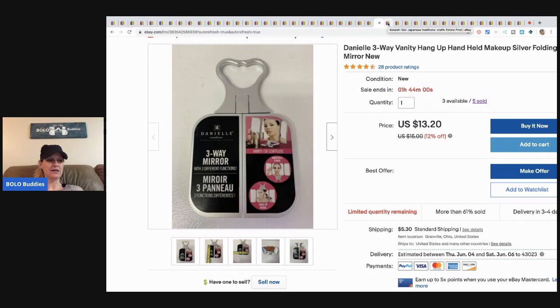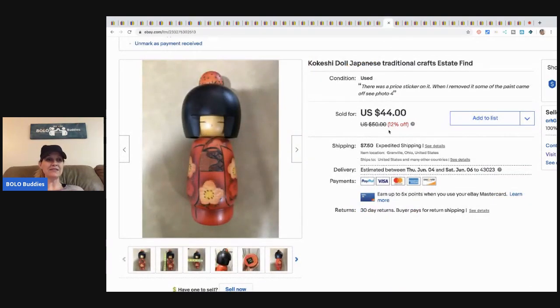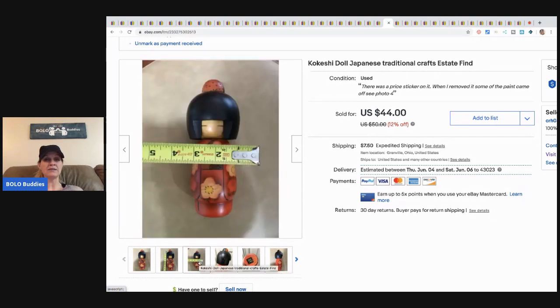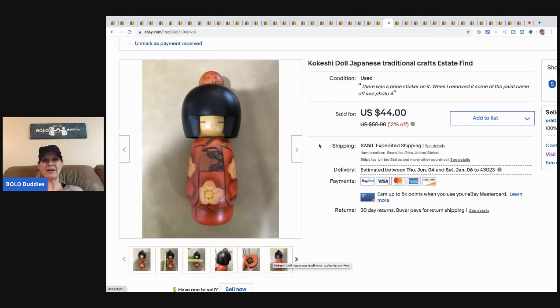Go check out that garage sale video — you'll be amazed at how much I got free. This little guy is a Japanese kokeshi doll from an estate sale. I've had it a while — I think I just overpriced it. Once I reduced the price it really helped, and I sold it for a best offer of thirty dollars plus shipping with about a buck or two invested.